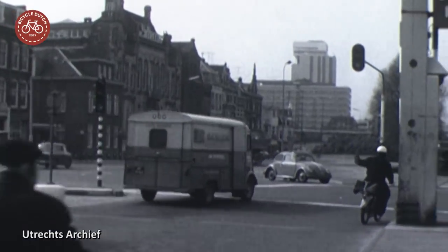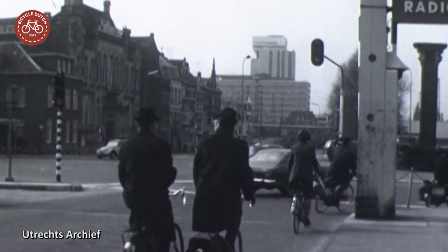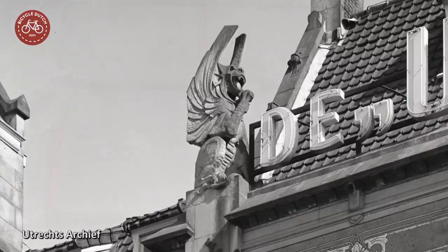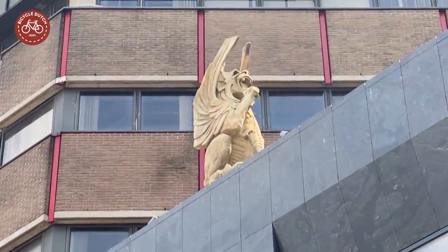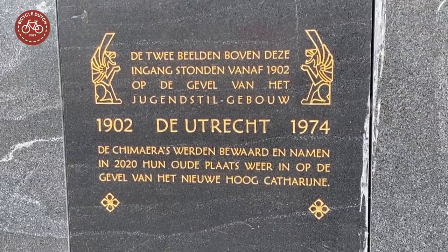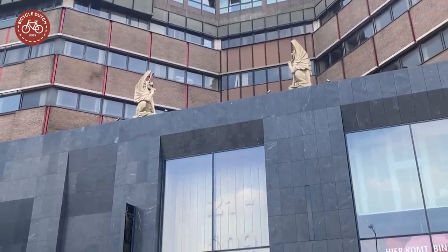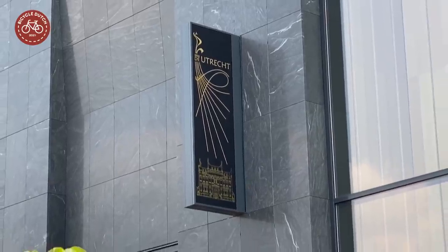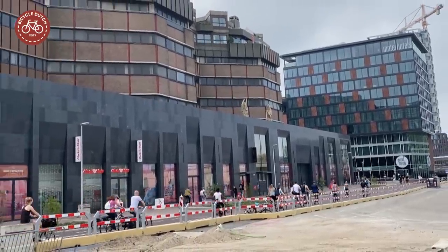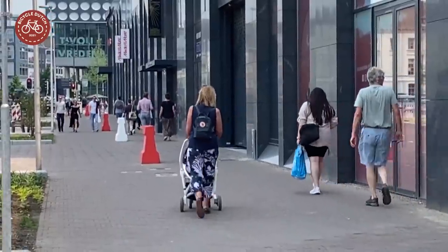People in Utrecht regret the loss of one particular building here — the main seat of the insurance company, the Utrecht, in Dutch Art Nouveau style. Two decorative chimeras could now return to their former location, because some of the details of the building had been preserved when it was demolished in 1974. A new plinth was added to the 1978 mixed-use building. You can argue about what this does for the aesthetics of the street, but it is now certainly more attractive for walking than it used to be for a long time.